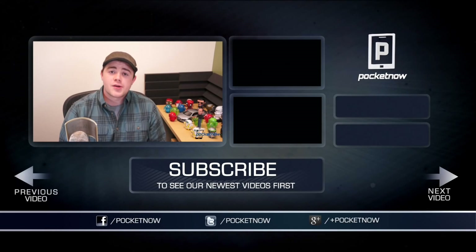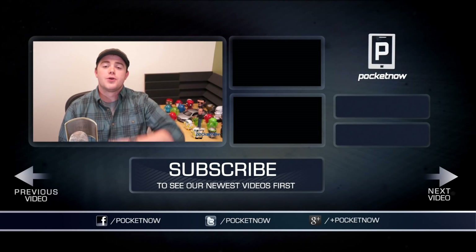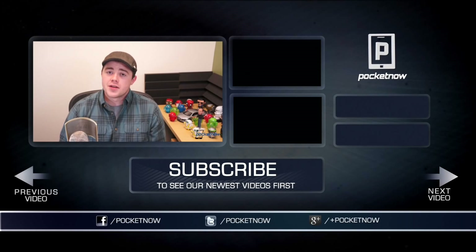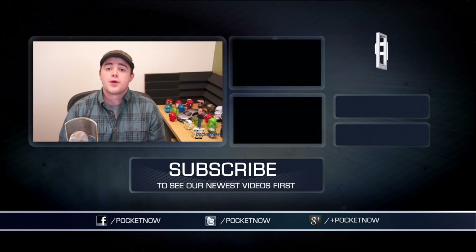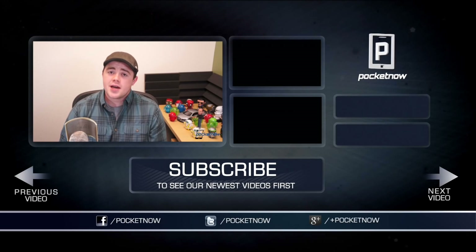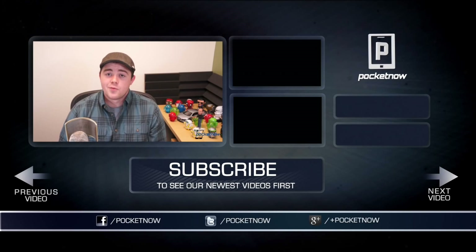That's going to wrap this video up. If you enjoyed it, be sure to let us know by clicking the thumbs up button below and subscribe so you can see more iOS 7 and iPhone coverage over the next couple of weeks and months. You can find us on Twitter, Facebook, and Google Plus at Pocketnow. You can find me on Twitter at CasperTech. I'm Taylor Martin, and I will see you next time.